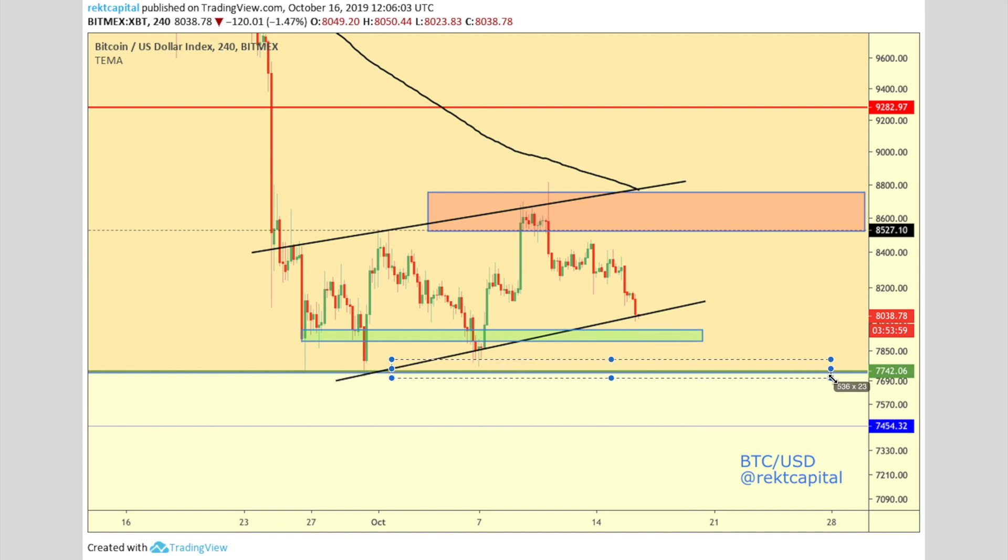And if that green area doesn't hold, we're probably going to see a retest of the range low of the monthly macro range. We were talking about the minus 44% retrace that Bitcoin is going through at the moment, and we compared that to the retrace prior to halving one in 2012. Halving one was in November 2012, but we actually saw a 45% retrace a few months prior to that halving. The bear flag is the counter argument to that, because if this bear flag does indeed break down, then we'll have to see if this bottom range low will actually hold up for Bitcoin.